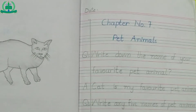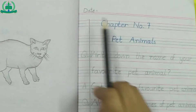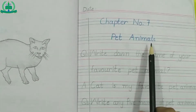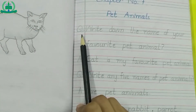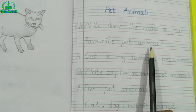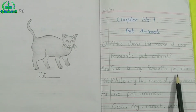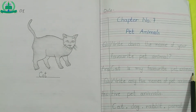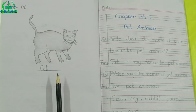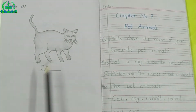Now we are going to start copy work. Draw a margin line. Mention the date. Chapter number 7: Pet Animals. Question number 1: Write down the name of your favorite pet animal. Answer: Cat is my favorite pet animal. Draw or paste a sticker of your favorite pet animal next to question number 1.